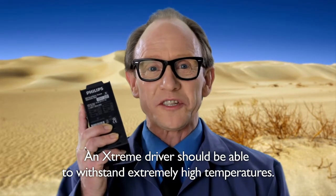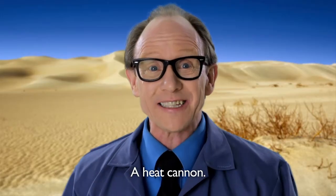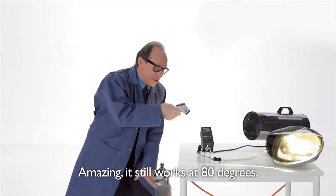The Sahara Desert. An Xtreme driver should be able to withstand extremely high temperatures. We need something extremely hot to test our driver — a heat cannon. Amazing. It still works at 80 degrees.